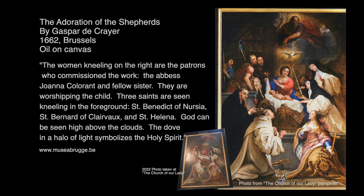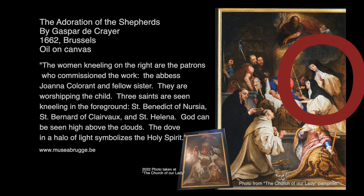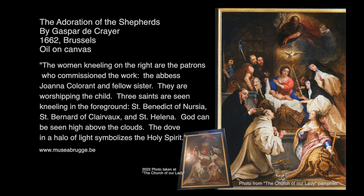The Adoration of the Shepherds was painted in 1662. It's an oil on canvas by Gaspar de Creo. The women kneeling on the right are the patrons who commissioned the work, the abbess Joanna Calabrant and a fellow sister. They are worshiping the child. Three saints are seen kneeling in the foreground: St. Benedict, St. Bernard, and St. Helena. God can be seen high above in the clouds, and the dove in a halo of light symbolizes the Holy Spirit.